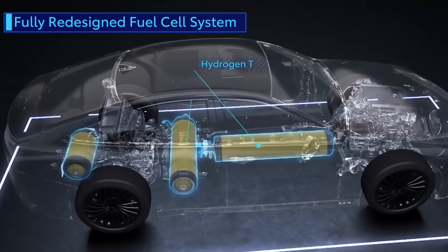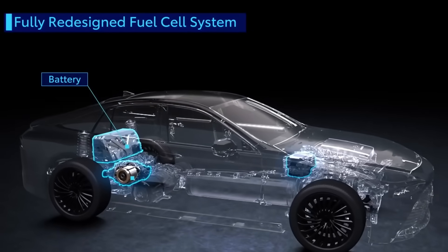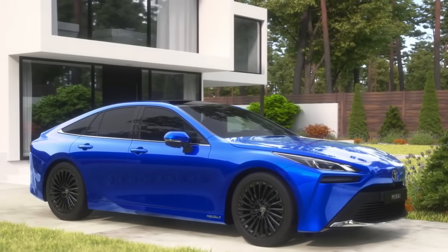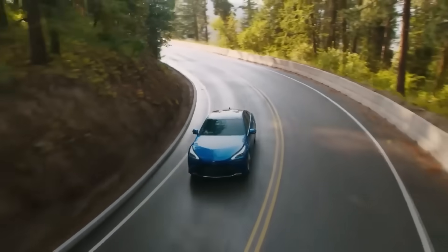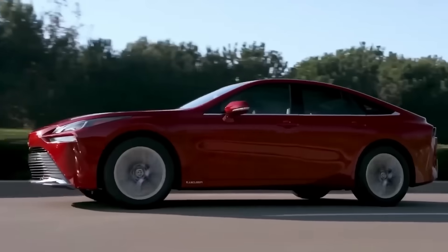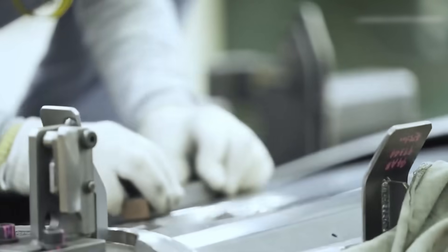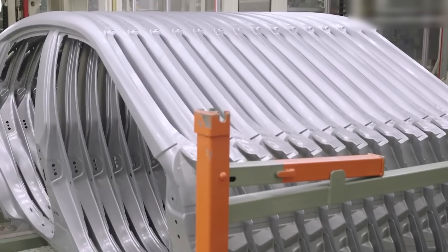Before we get to the ultimate hydrogen car, let's summarize the main pros and cons of water and hydrogen engines. As you understand, they are essentially the same thing — in a water car, hydrogen is synthesized within the vehicle itself. One of the main advantages is their environmental cleanliness: hydrogen cars emit only water vapor, making them exceptionally clean with no carbon dioxide or other harmful emissions. Another advantage is their high efficiency — hydrogen fuel cells are more efficient than traditional internal combustion engines, providing greater range on a single fill-up and refueling in just a few minutes, comparable to gasoline cars.